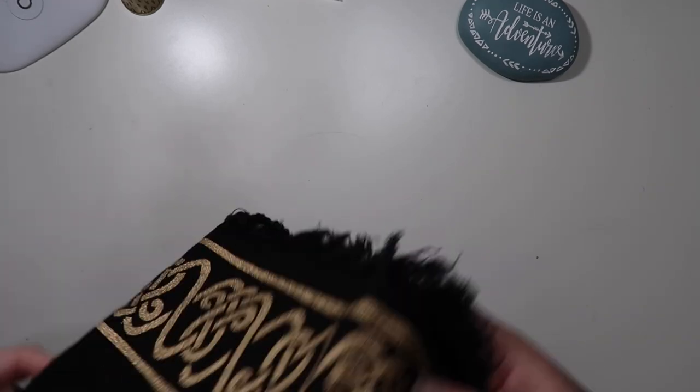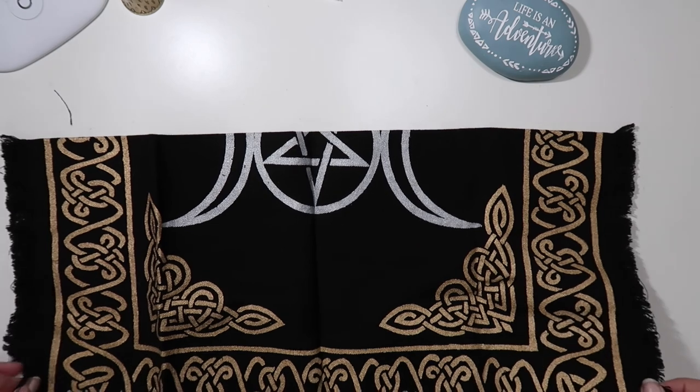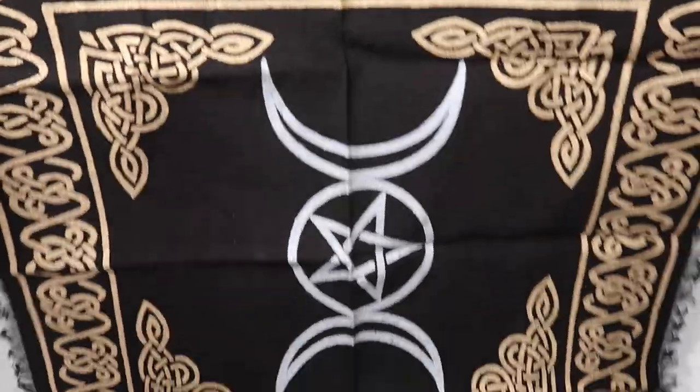I also got this — I believe it's 24 by 24 — altar cloth. It's kind of big, it's bigger than the desk I'm sitting on. This also goes in my travel box.